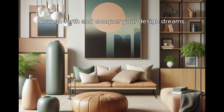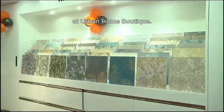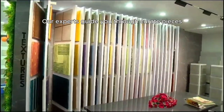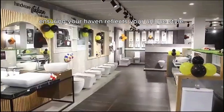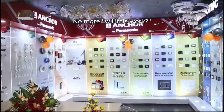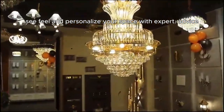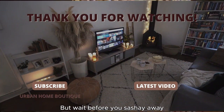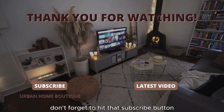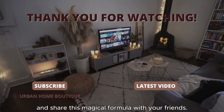Now go forth and conquer your design dreams. Ditch the online guesswork and touch the quality you deserve at Urban Home Boutique. Our experts guide you through curated pieces, ensuring your haven reflects your unique style. See, feel, and personalize your space with expert advice. Visit today and unlock your dream home. Don't forget to hit that subscribe button and share this magical formula with your friends.